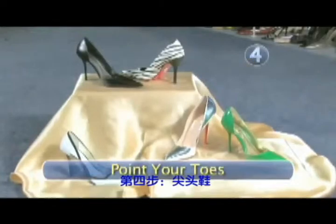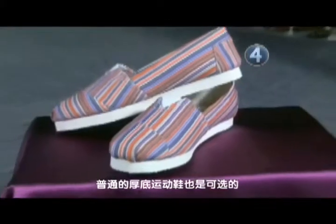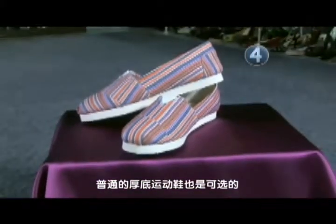Step 4: Point your toes. Shoes with pointed toes are sexy, and they make the line of your leg look longer. For casual wear, pick slim tennis shoes with thick soles to give you a bit of height.